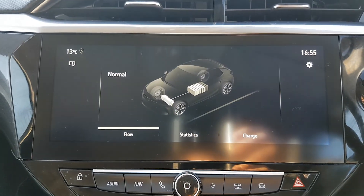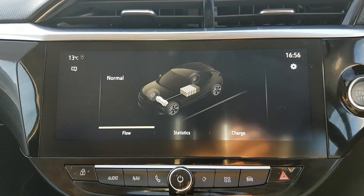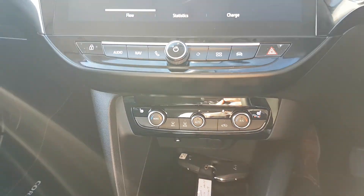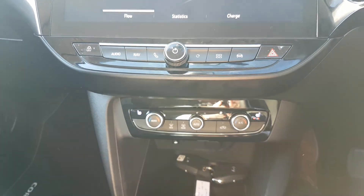It also shows you how the running of the electric engine is, and all the different stats. You have dual zone climate control so you can adjust the heat on both sides, and you also have heated seats for the driver and passenger.